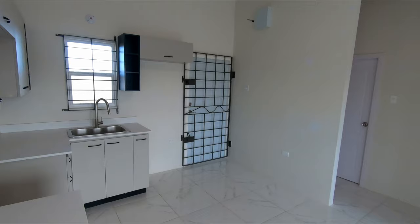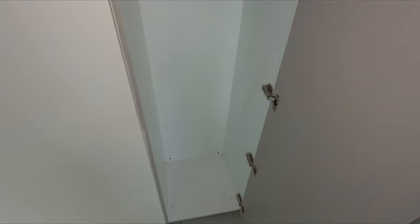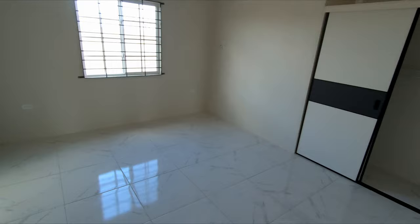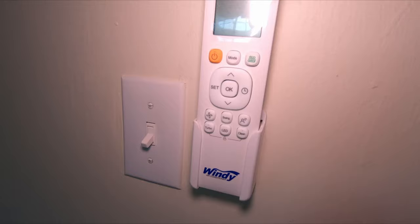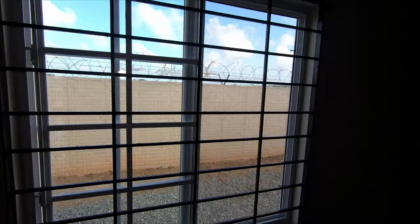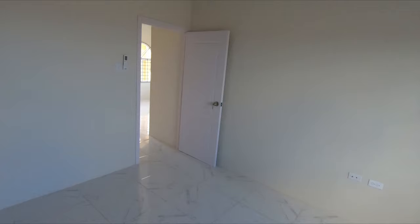Let's move into this storage area — you can have some additional storage up top. Around on this side is the bedroom. Of course, what would be a home without a Windy air conditioning unit — so that's your AC. As I mentioned, all the windows are grilled for additional safety and security, and you have power outlets here, there, and here as well.